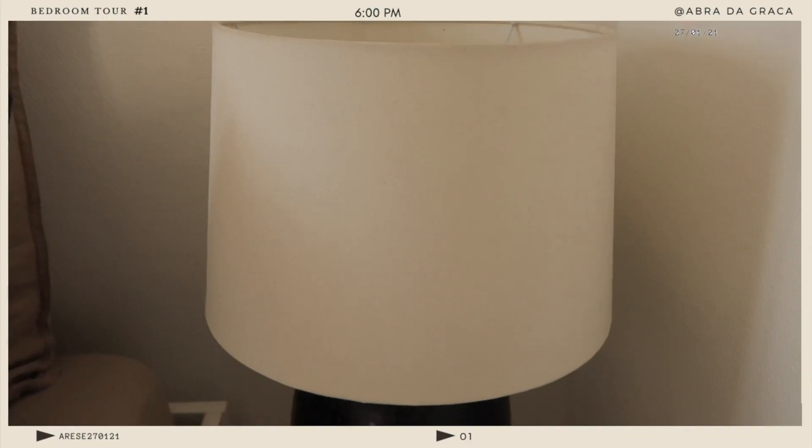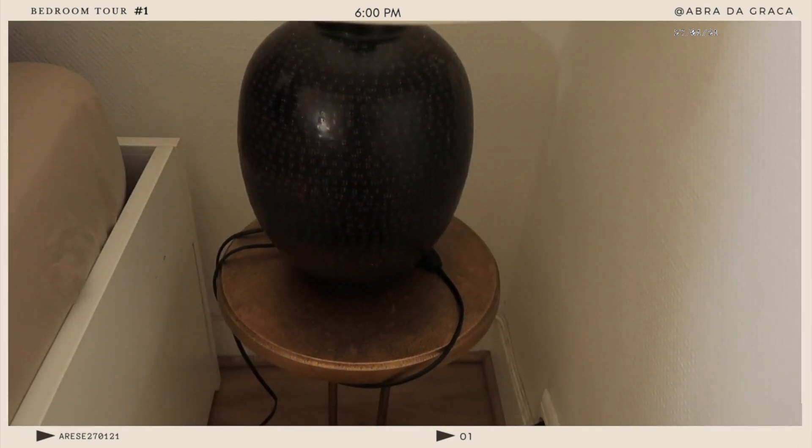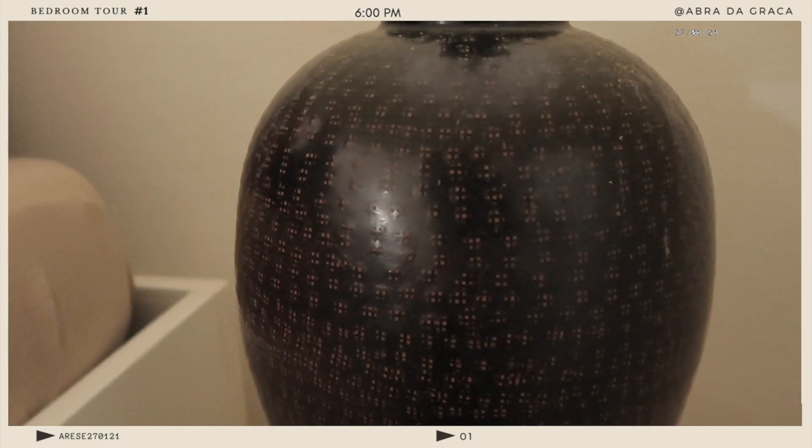On my other nightstand, all I did was put a lamp on top of it. I really enjoy it — I think it's so pretty. I believe it's from Urban Outfitters, but that was like years ago.